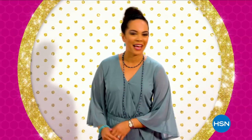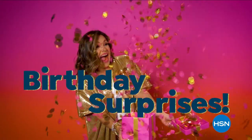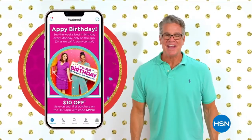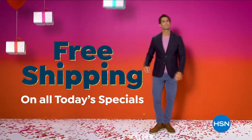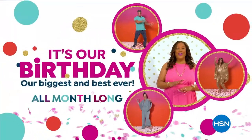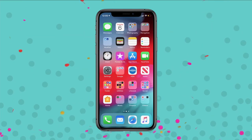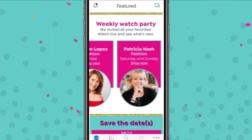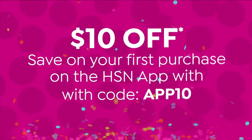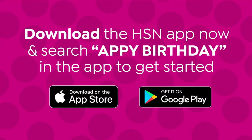HSN's birthday month just got even more epic — for the first time ever, get free shipping on all today's specials and free shipping on weekly deal drops during the entire month of July. Join the party and cue the confetti because our best values just got better all month long. It's HSN's 45th birthday, and we're going big with birthday surprises, an insider's look on the HSN app, and special guest appearances all month long.